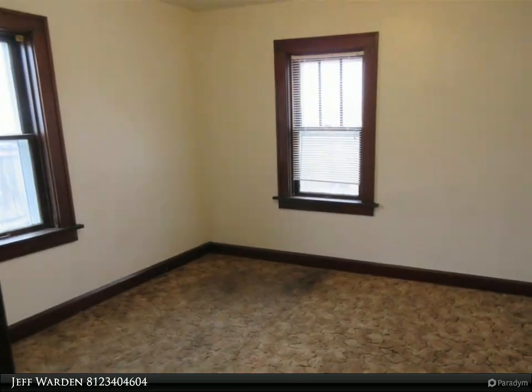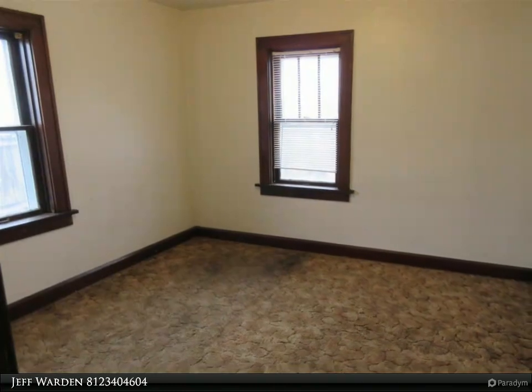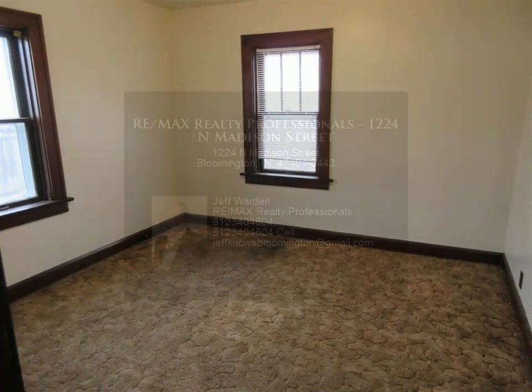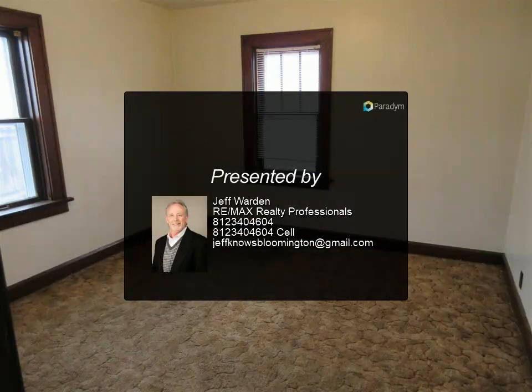great for storage and contains the washer and dryer hookup. Parking is in the rear of the home, accessed through the alley. This solid built home is competitively priced and ready for its new owner. All that Bloomington has to offer is within one mile of the property, so you better hurry on this one.